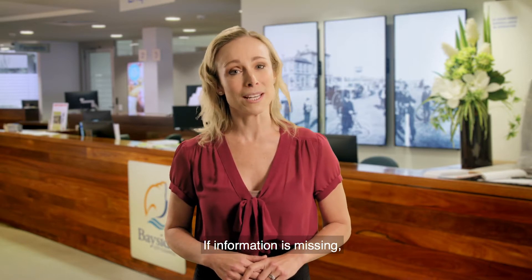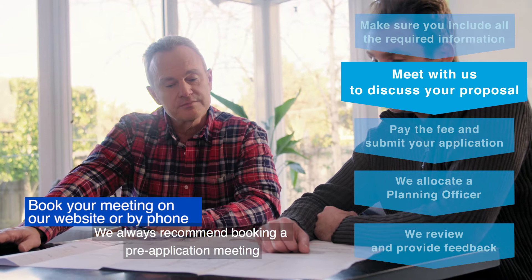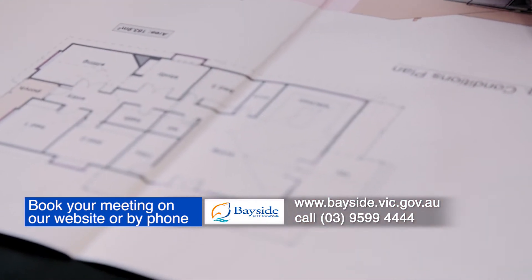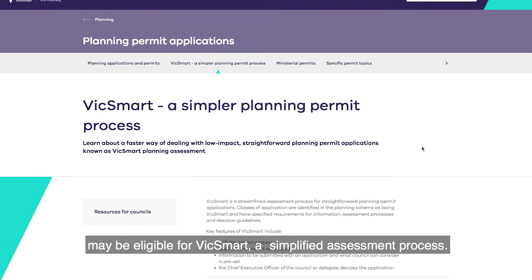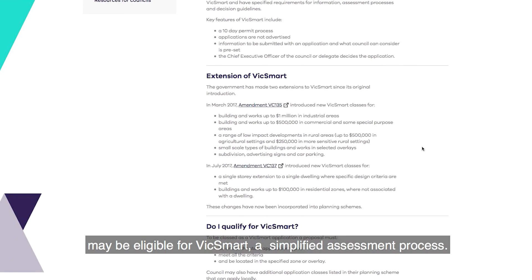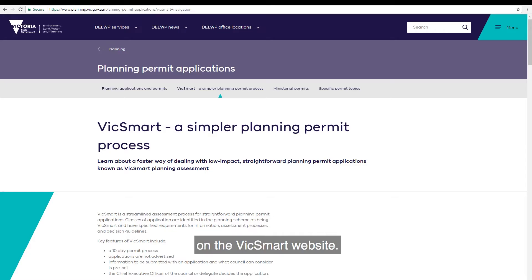If information is missing we won't be able to commence the assessment. We always recommend booking a pre-application meeting with our planners before lodging an application. Low impact planning applications such as fences may be eligible for VicSmart, a simplified assessment process. The planner will be able to advise if you're eligible or you can find more information on the VicSmart website.